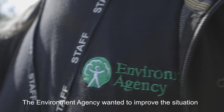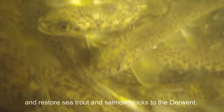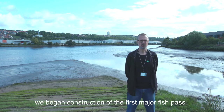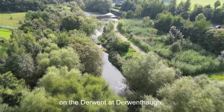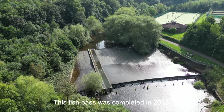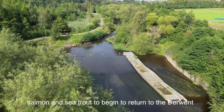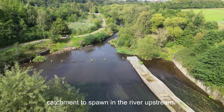The Environment Agency wanted to improve this situation and restore sea trout and salmon stocks to the Derwent. We developed a partnership, and in 2012 we began construction of the first major fish pass on the Derwent at Derwenthof, a short distance upstream. This fish pass was completed in 2013, and for the first time in over 300 years, that allowed salmon and sea trout to begin to return to the Derwent catchment to spawn in the river upstream.